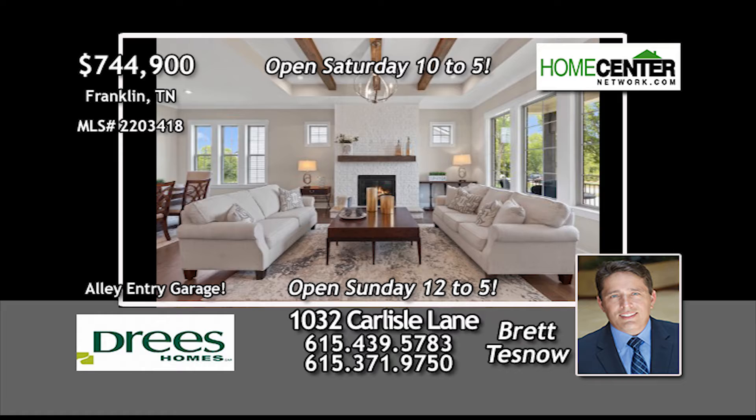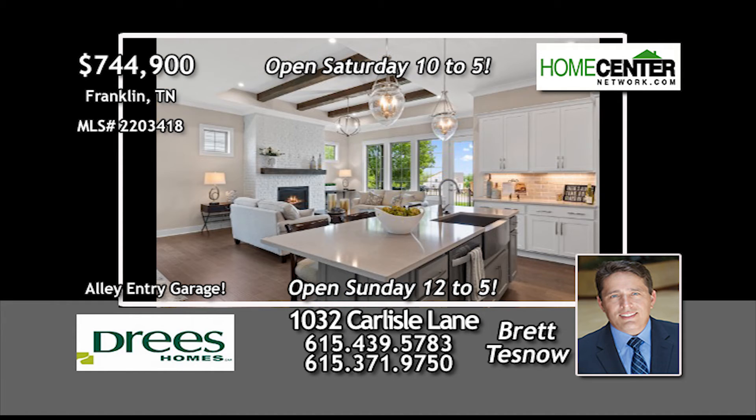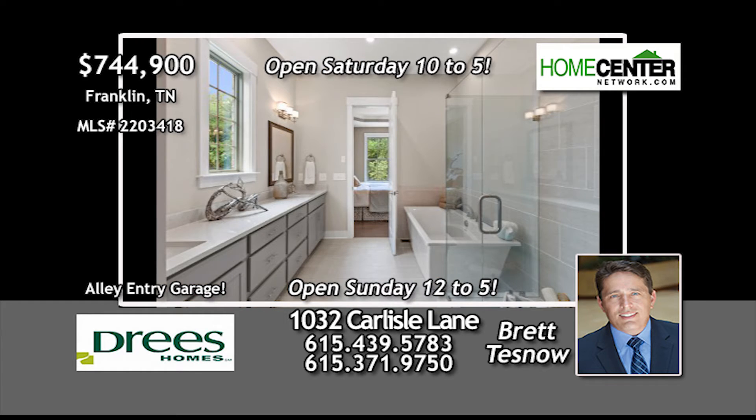On the main level, there are two bedrooms, a great private study, a deluxe kitchen with all appliances, a spacious owner's suite with hardwoods, a luxury bath with stand-alone tub, and an expanded closet.